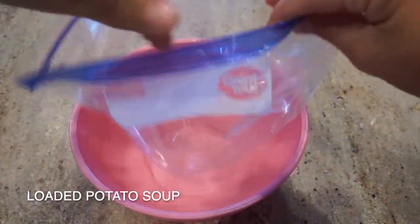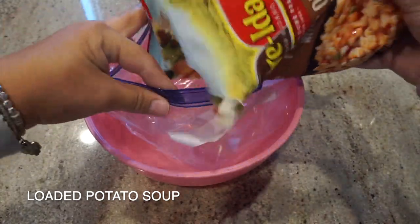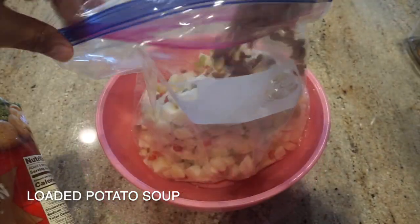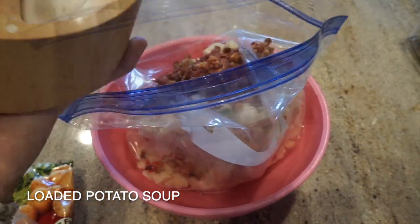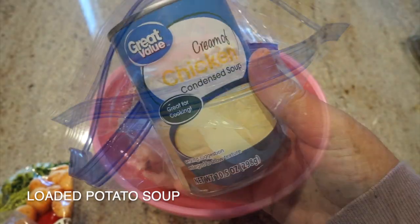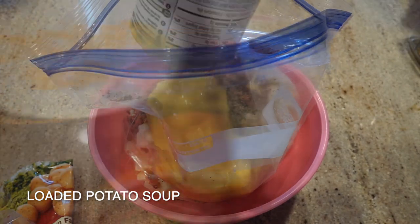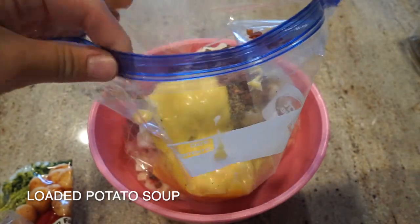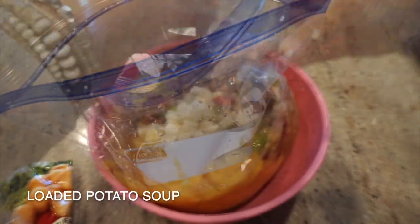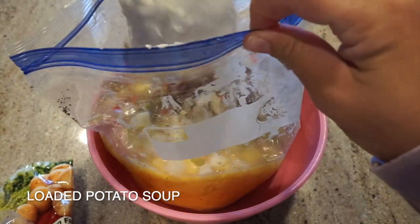Next up we have loaded potato soup — one of my favorites. There are only five ingredients. I was going to pre-cook it but last minute I decided to just throw everything inside a bag and throw it into the crock pot later. A bag of O'Brien potatoes — I like the ones with onions and peppers. Some bacon bits from the big Costco container. Salt and pepper to taste. One can of cream of chicken, one 32-ounce carton of chicken broth, and then some cream cheese. I just mixed it all up and put it inside the bag — super simple, super quick, super easy.